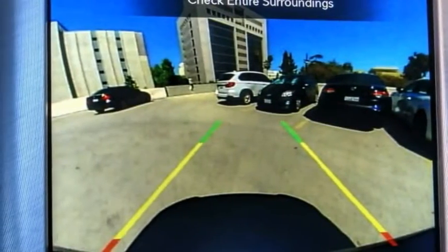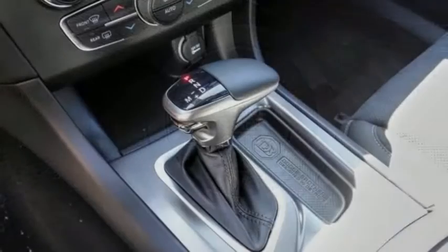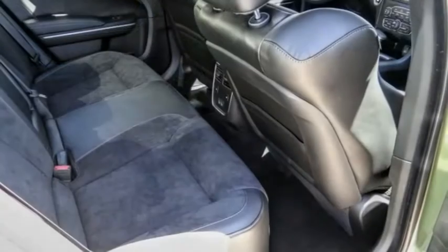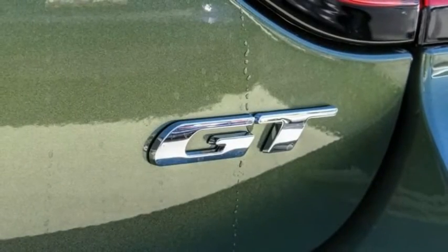This vehicle has less than 100 miles. Here are some of this vehicle's great options: electronic stability control, alloy wheels, brake assist, traction control, remote keyless entry, fog lights, speed control, four-wheel disc brakes, front license plate bracket, and rear window defroster.